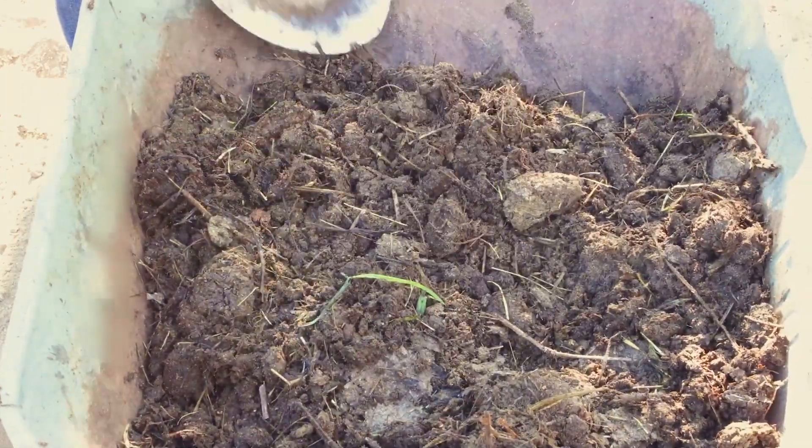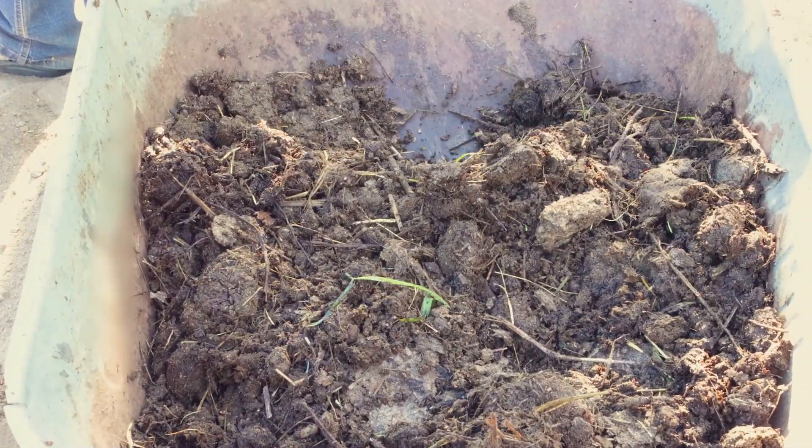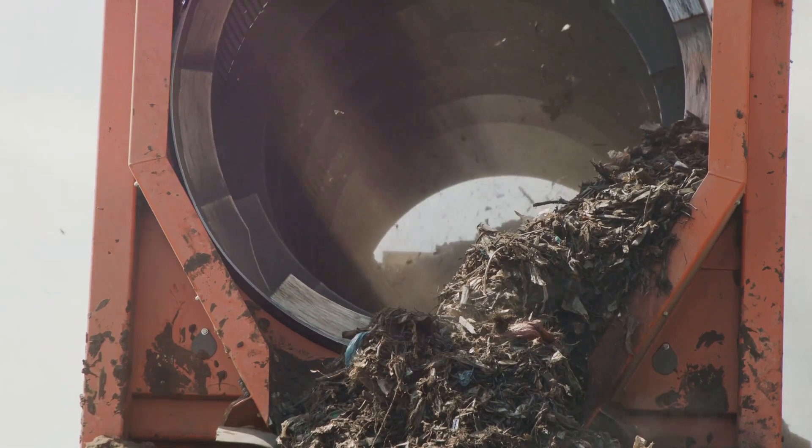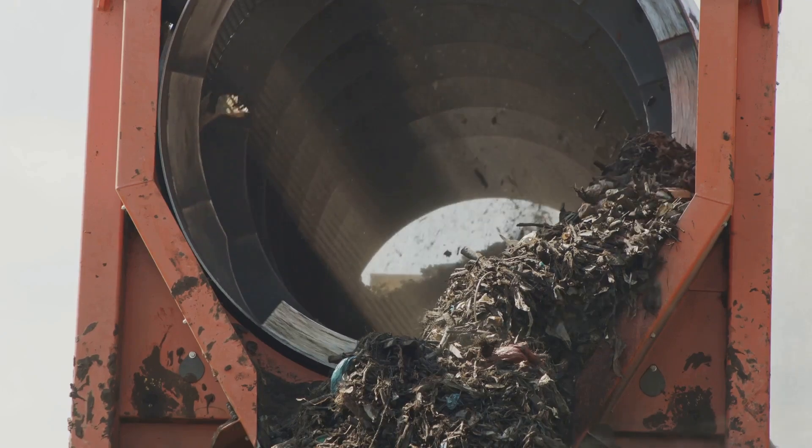If you leave your compost pile alone, the process will still happen, but it will take longer. Finally, weather conditions can impact the composting process. Composting is faster in warm, moist conditions,